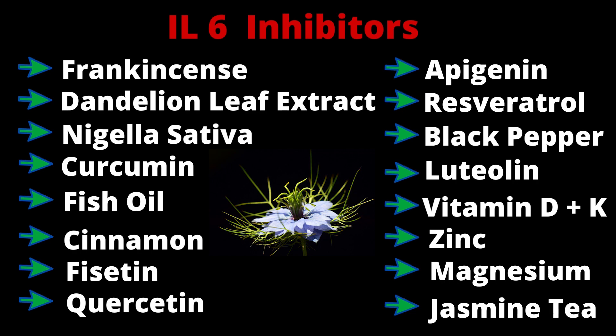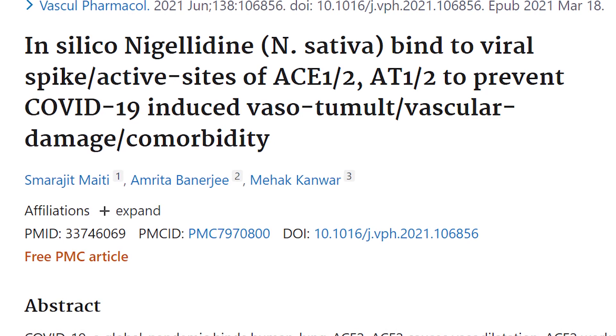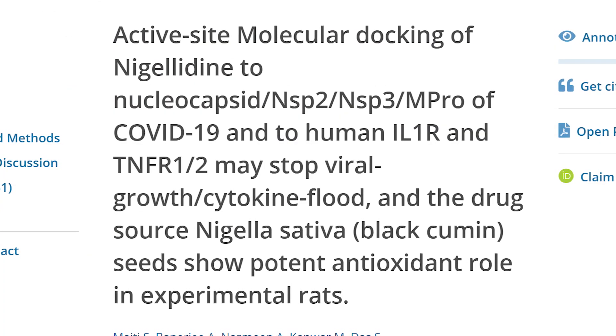I reviewed nigella sativa in a recent video to show that chemical compounds in it can both bind to ACE2 and cytokine receptor sites in human cells, making it doubly effective as a spike medicine.